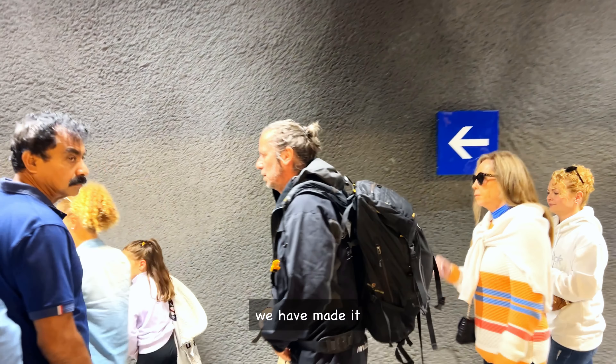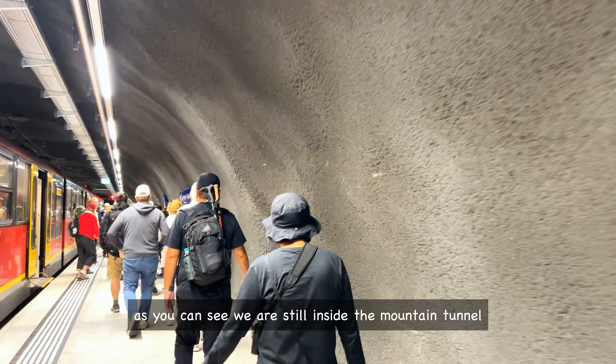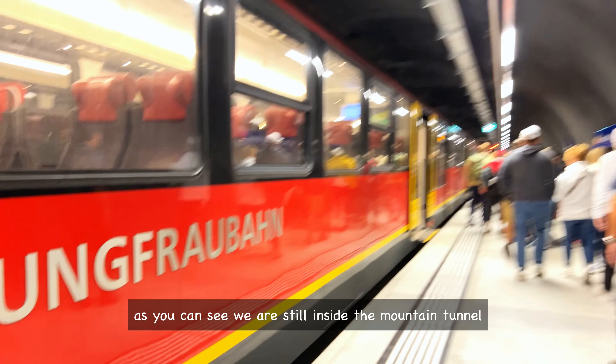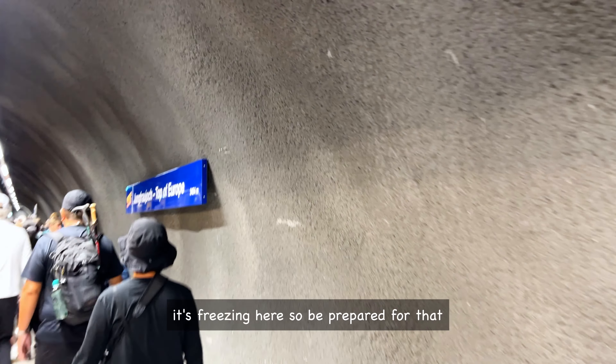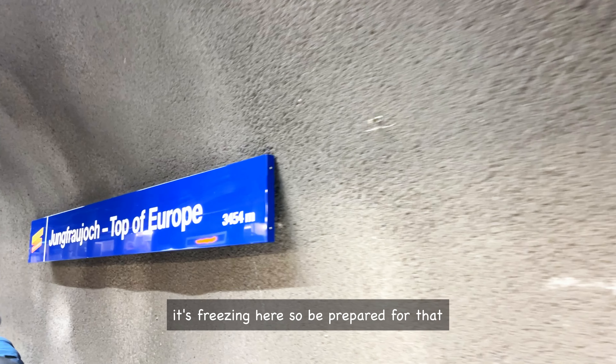We have made it! As you can see, we are still inside the mountain tunnel — this is Jungfraujoch Station. It's freezing here, so be prepared for that.